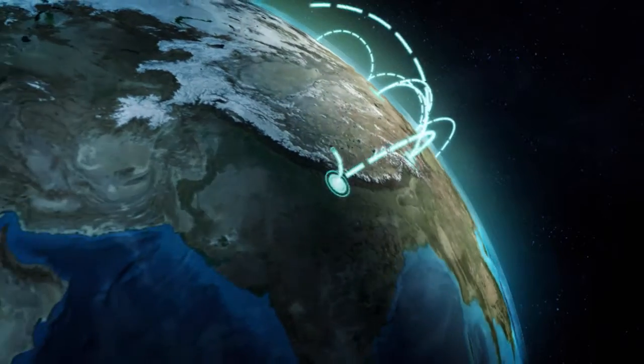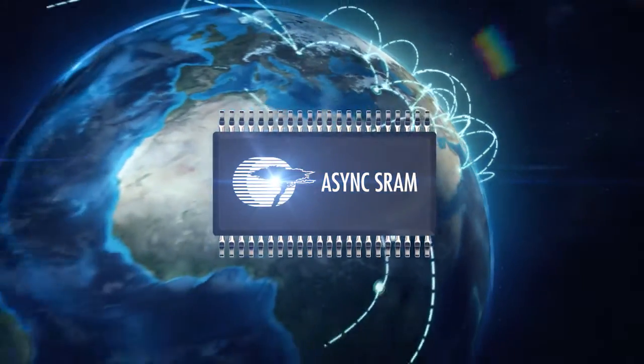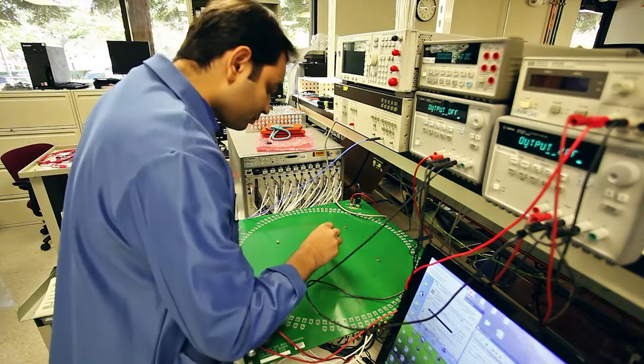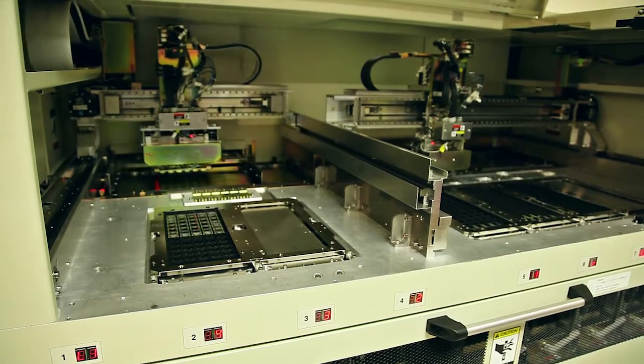Cypress Semiconductor is the worldwide leader in asynchronous SRAMs. We have grown to that position by constantly investing in new and industry-standard solutions for our customers. Driving forward with this mission, we have launched our new family of asynchronous SRAMs with on-chip error-correcting code that provide the industry's highest level of reliability. We constantly invest in newer process technology to improve performance and offer the best memories to our customers.